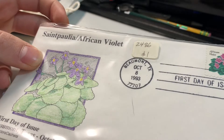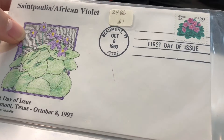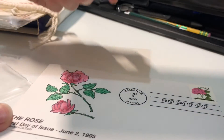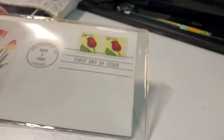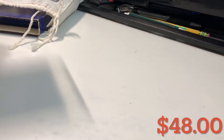We got some kind of postcard here — 'First Day of Issue, Buma, Texas, October 8th, 1993.' Don't know exactly what this thing is. There are actually two of them in here. It says $1 on here so I'll just go with that since I'm not sure what these even are, or why they're included in this grab bag.